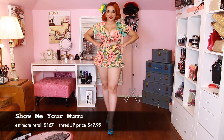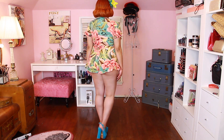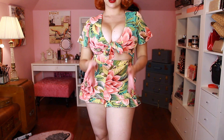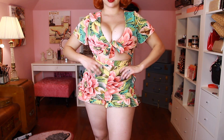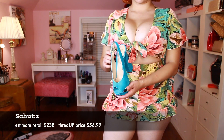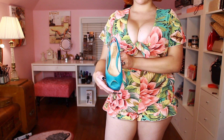This next one is a Show Me Your MuuMuu romper, which I love. It definitely shows some cleavage, but it's perfect — especially if you're in California where we really don't have winters. You can definitely wear this on a sunny day. It gives me tropical vibes. I paired it with a blue and yellow flower I had, and some heels I also got on ThredUp. These heels retail for over two hundred dollars!